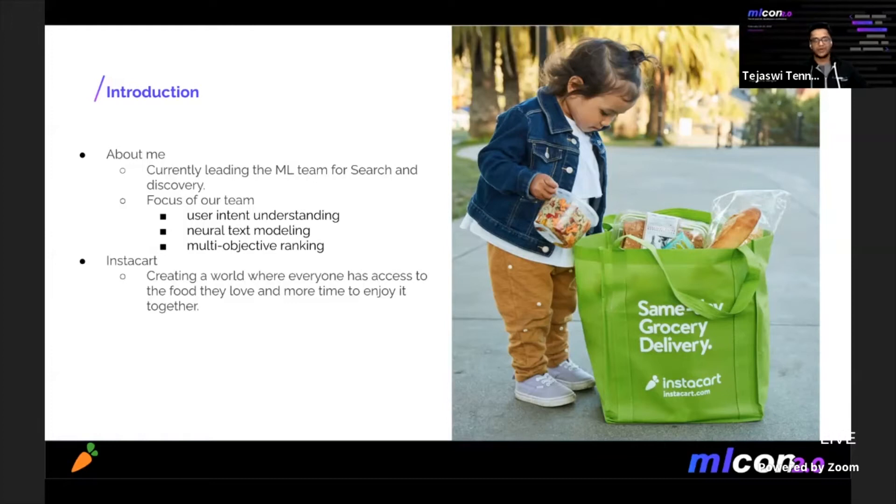Instacart, for those of you who are not familiar, is the North American leader in online grocery, offering delivery and pickup from your favorite stores in as fast as an hour. Our mission is to create a world where everyone has access to the food they love and more time to enjoy together.